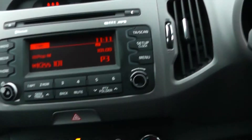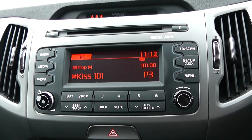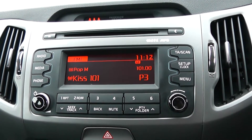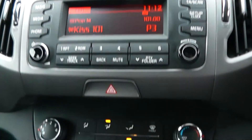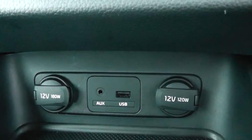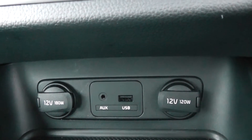Moving onto the centre console, you have your CD and radio display. This vehicle is also equipped with bluetooth technology to allow you to make phone calls safely whilst you're on the move. Additionally, you can stream your media from bluetooth compatible devices straight to the vehicle without the need for any wires. Moving down you have your air climate controls, two 12 volt power outlets, an auxiliary input and a USB input for all your various gadgets.